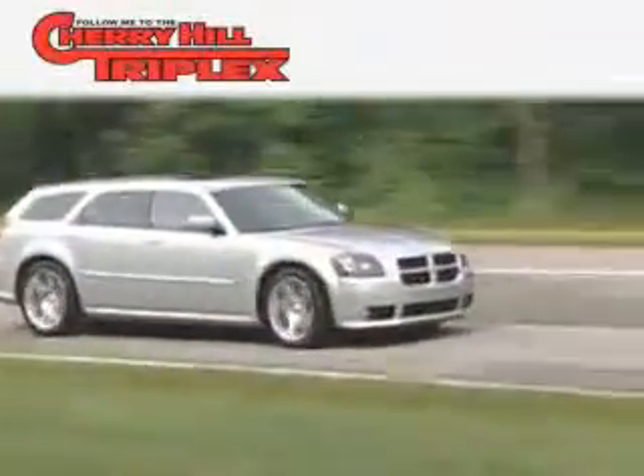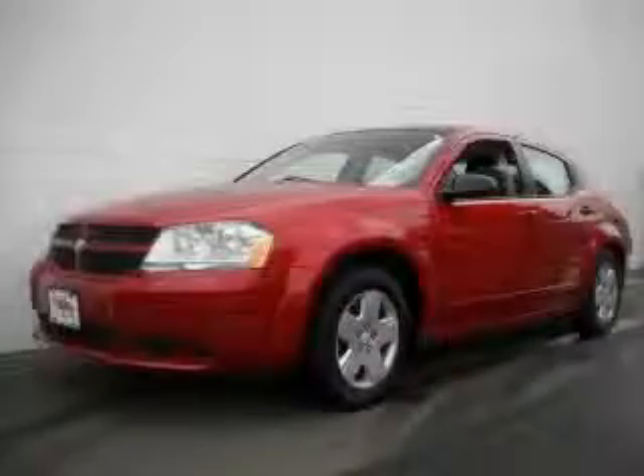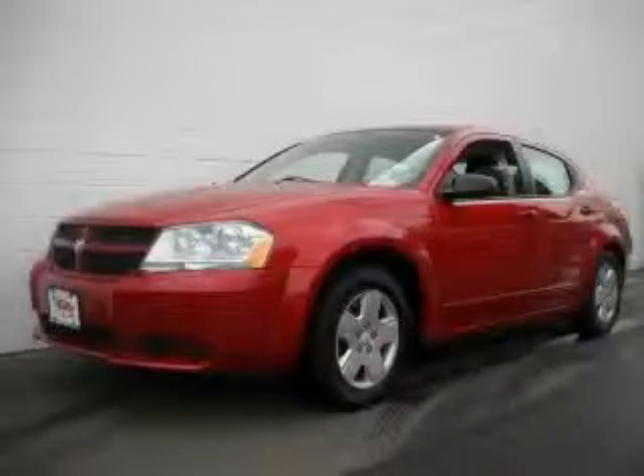Another fine vehicle offered by Cherry Hill Triplex. This is a 2009 Dodge Avenger.